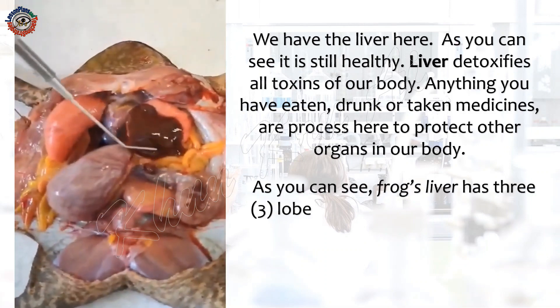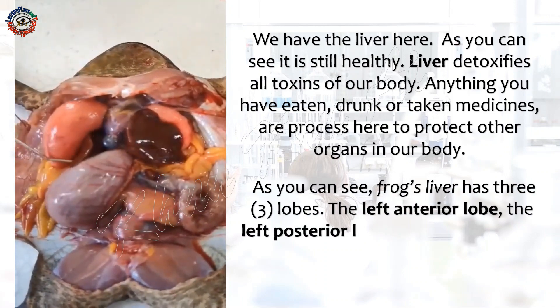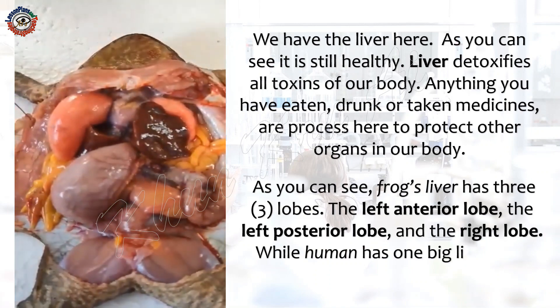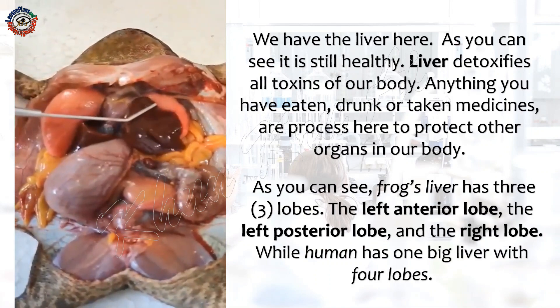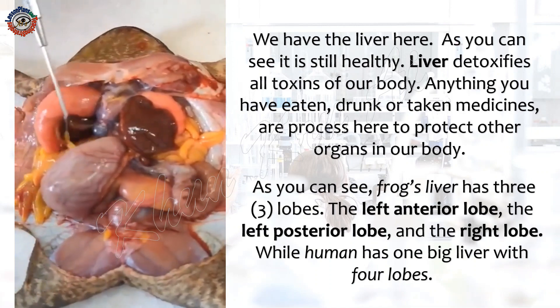As you can see, frog's liver has three lobes: the left anterior lobe, the left posterior lobe, and the right lobe, while human has one big liver with four lobes.